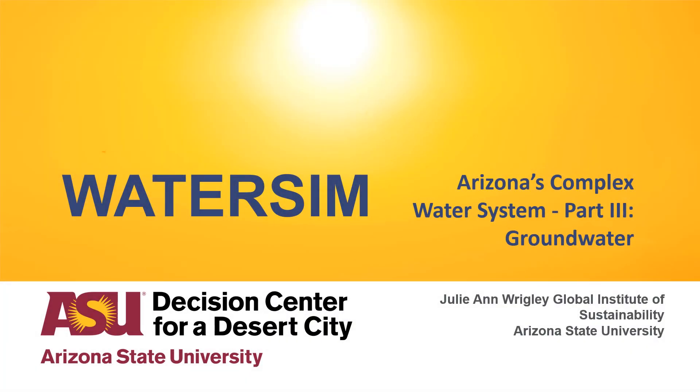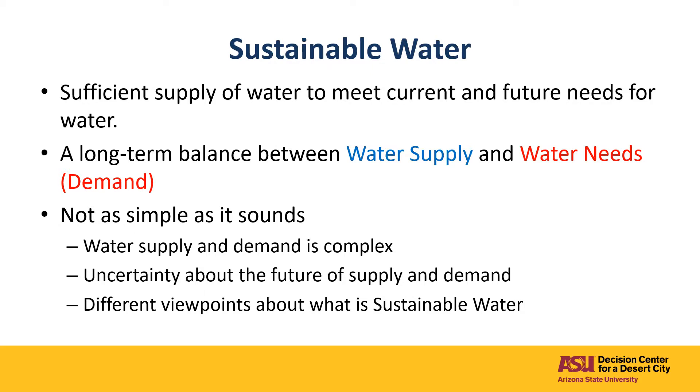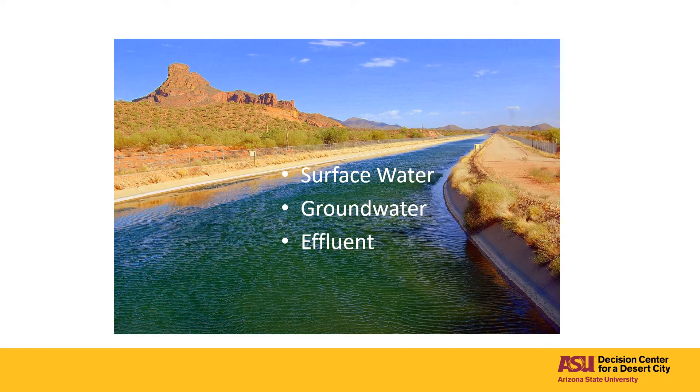We continue our exploration of Arizona's complex water system with a look at Arizona's groundwater. Understanding sustainable water for Arizona's future means understanding the balance between all aspects of water supply and our water demand. Arizona has three major sources of water supply: our surface water, which primarily exists in rivers and lakes; our groundwater supply, which is underground in aquifers; and our effluent, which comes from our wastewater treatment plants for water that we can reuse.